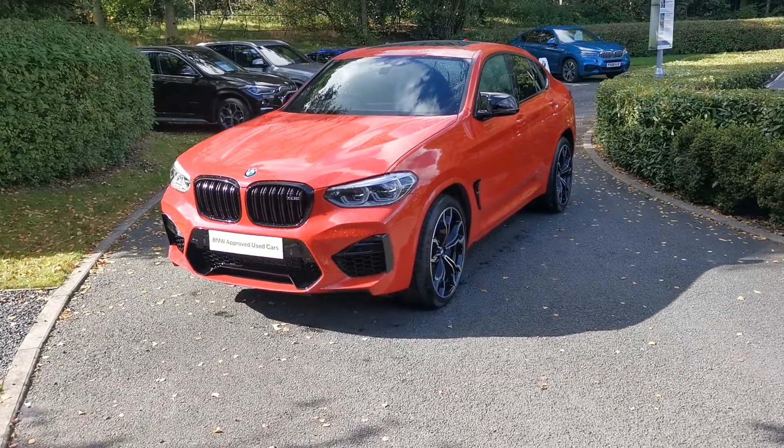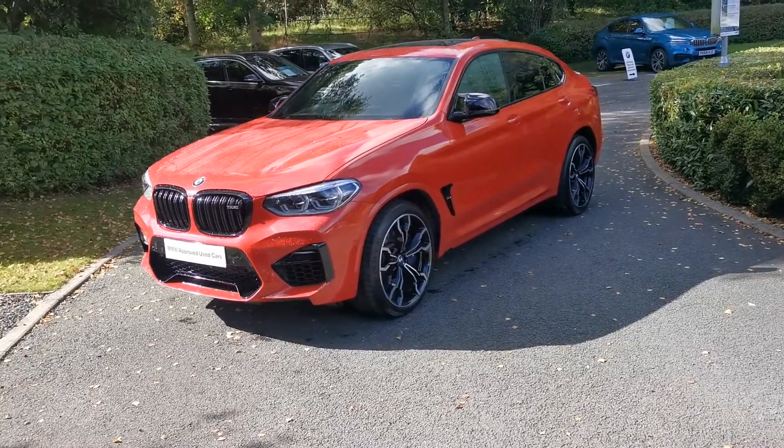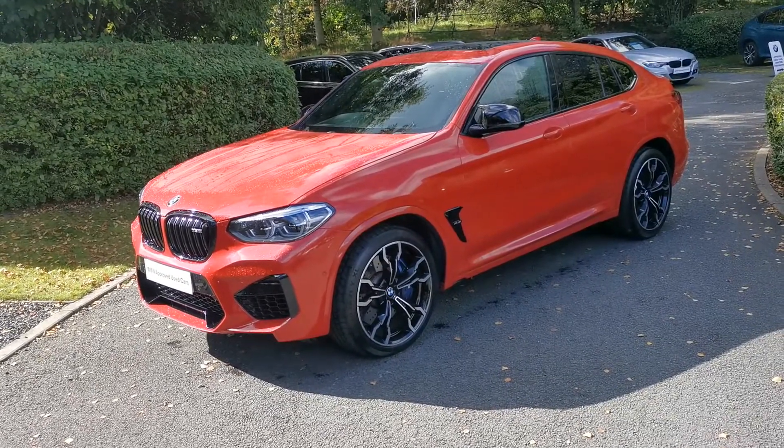Hello and welcome to Lloyd Southlake's BMW. Today we have this X4M Competition, finished in Toronto Red. It's a November 2019 registered vehicle.